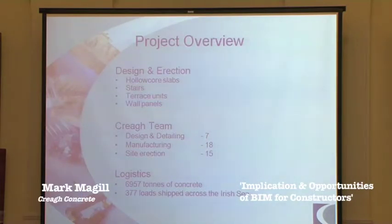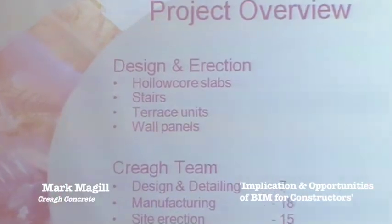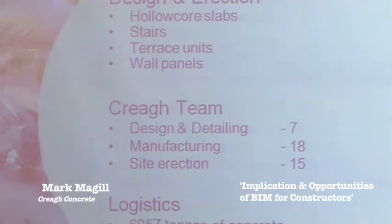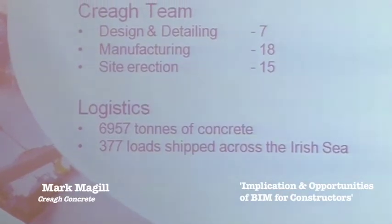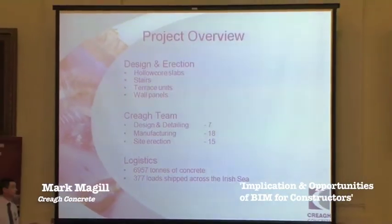Overview of Lee's Arena: we were responsible for design and erection of all the precast elements, consisting of hollow core slabs, stairs, terrace units, and wall panels. Create a team — design and detailing with three guys modelling and technical, four guys using AutoCAD and RC CADs for reinforcement. Manufacturing team of 18 spread over factories in Toon Bridge and Torone, where we had hollow core production. Our site erection team had about 15 guys involved between fitting wall panels, terracing, and hollow core.